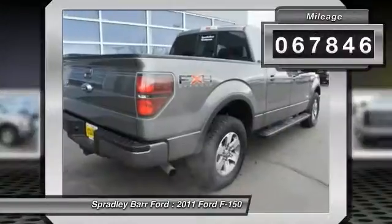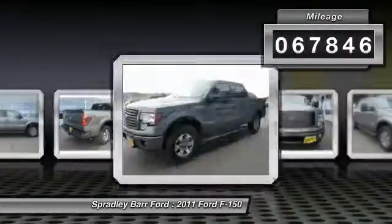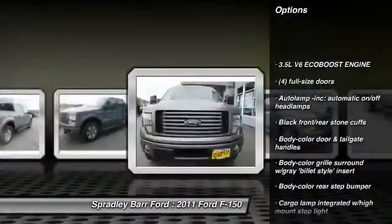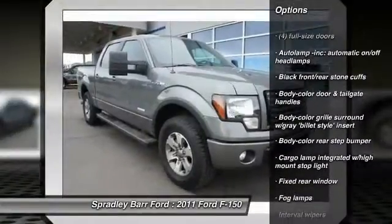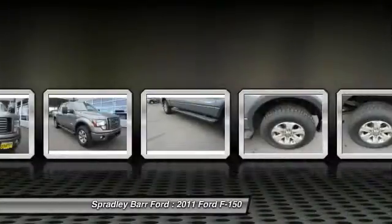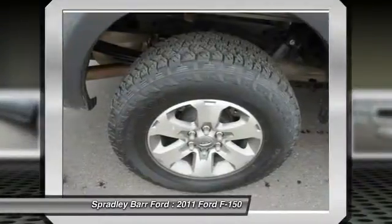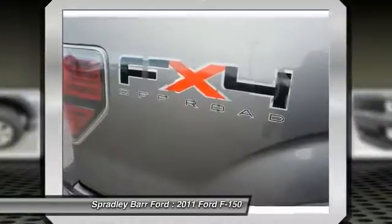This vehicle has less than 70,000 miles. Here are some of this vehicle's great options: stability control, four-wheel drive, two-ton jack, cruise control, Secura-Lock anti-theft ignition, EATS, fog lamps, power windows, outside temperature gauge, interval wipers, cargo area light.